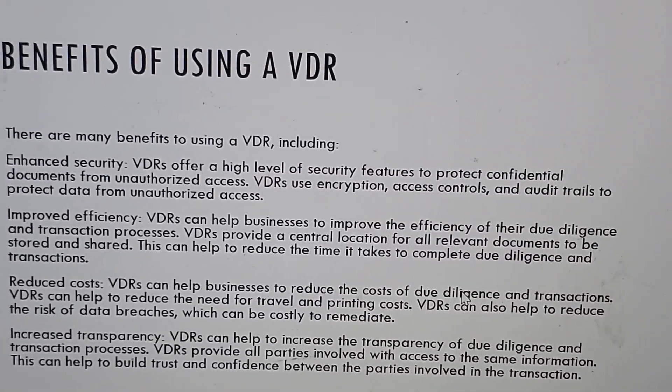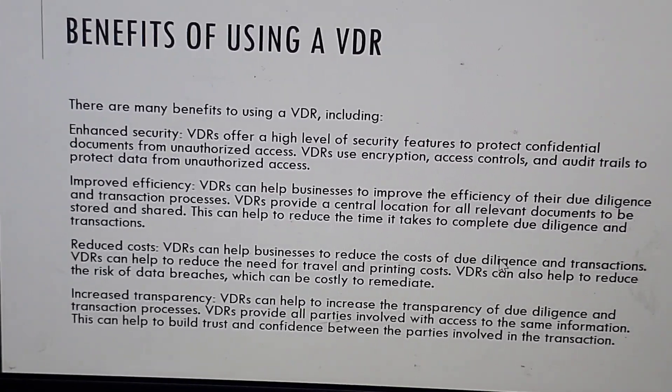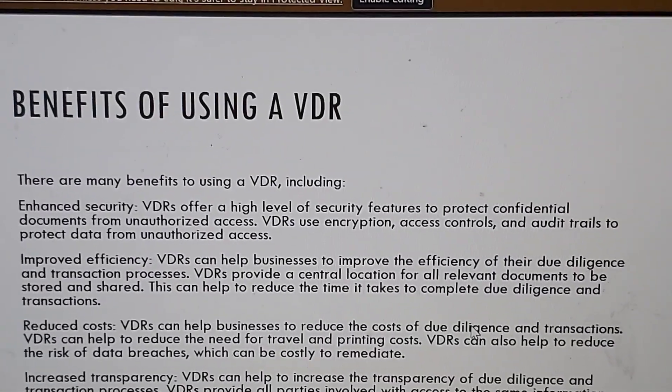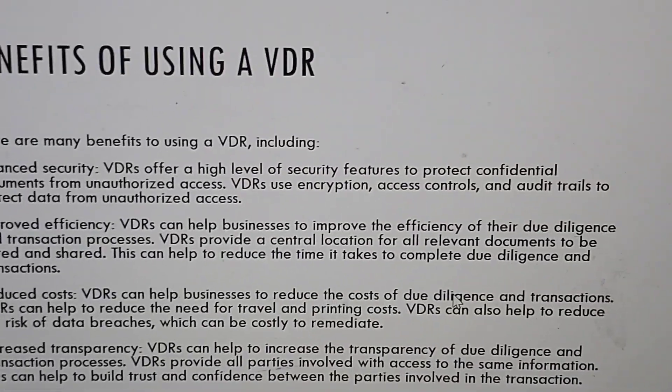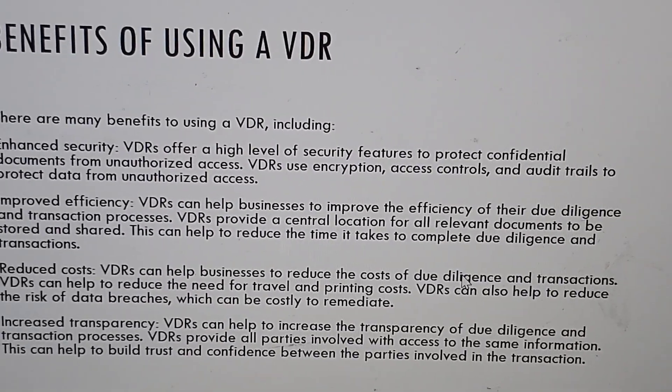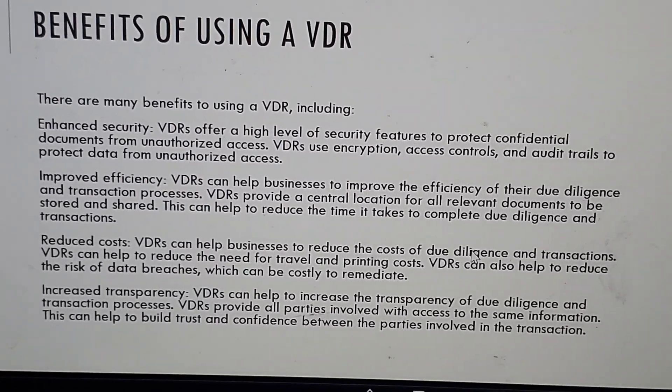Improved efficiency: virtual data rooms can help businesses to improve the efficiency of their due diligence and transaction processes. Virtual data rooms provide a central location for all relevant documents to be stored and shared. This can help to reduce the time it takes to complete due diligence and transactions.